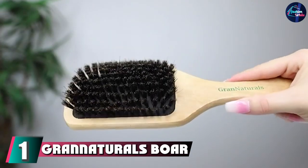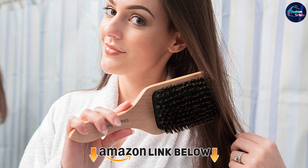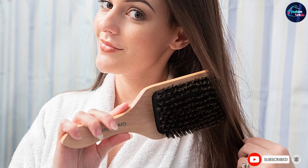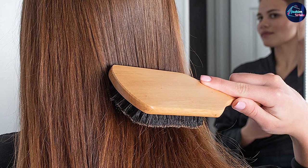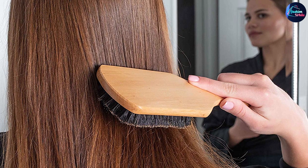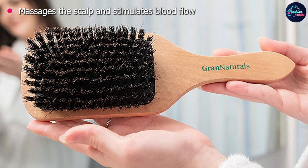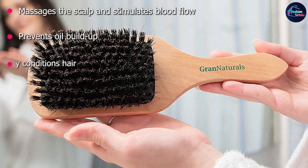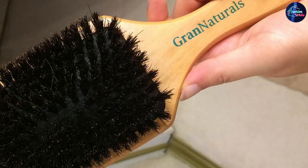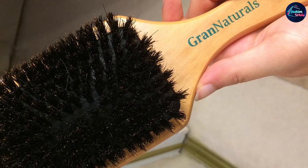At the first position of our list we have the Grand Naturals Boar Bristle Hair Brush. Boar bristle brushes like this paddle brush from Grand Naturals help to distribute your scalp's natural oils from root to tip, so your strands always look healthy instead of dry and dull. It's also gentle enough for everyday use, and using it can increase blood flow to the scalp to encourage hair to grow longer and thicker. More than 2,000 people gave this brush a 5-star rating on Amazon. One reviewer in her 70s said it's helped bring her dull, limp hair back to life, while another customer with baby fine hair said it's so soft she no longer experiences breakage.